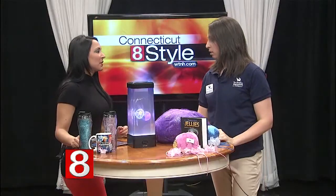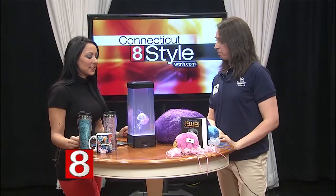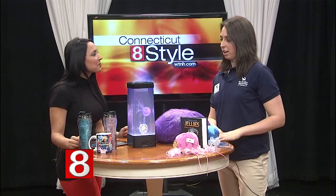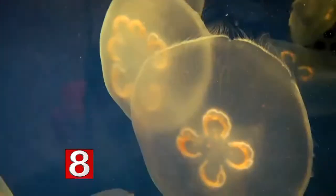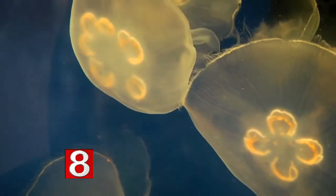A lot of people call them jellyfish, but they're not actually fish, so we like to call them jellies. And talking about the new exhibit at the aquarium — our new Jiggle a Jelly exhibit has a huge tank filled with tons of moon jellies, which you can find in Long Island Sound. We have volunteers staffing it and they direct you on how to touch the jellies without getting stung, so you can do it safely.